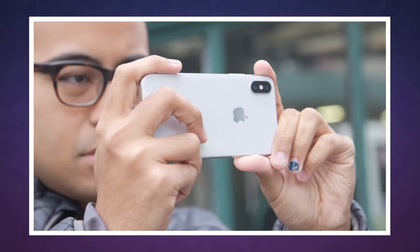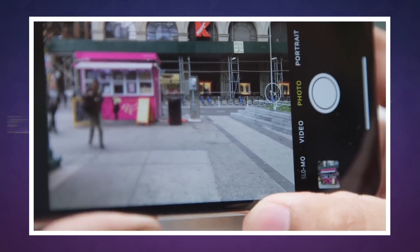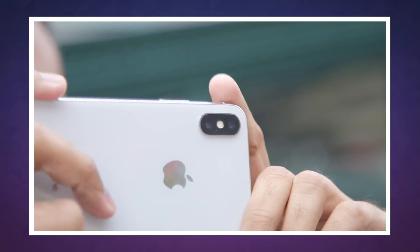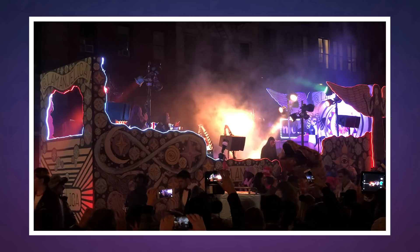Sony dominates image sensor sales for both smartphones and premium DSLR and mirrorless cameras, with its components used by Apple, Nikon, Fujifilm, and other manufacturers. Last quarter it said it would spend up to $9 billion developing new camera and sensor tech in order to maintain that position.